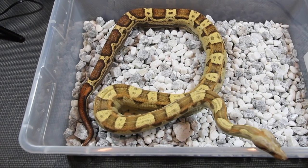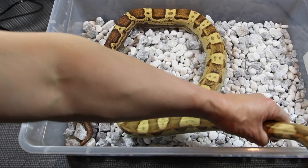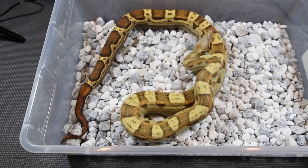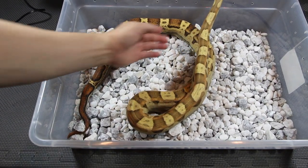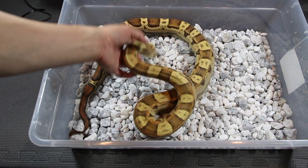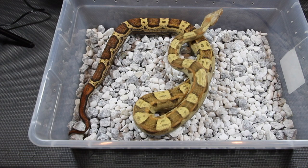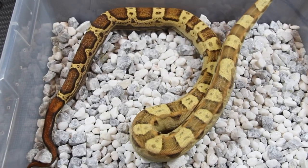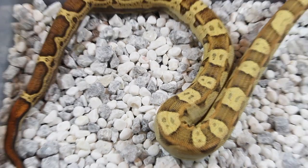Here's my 2017 VPI T-positive Motley girl. I had a lot of motleys before but now I have two — this one and another one, a Sunglow Motley from 2015 that was born here. This one has beautiful colors and, though you can't see it on camera, it has those pink highlights.